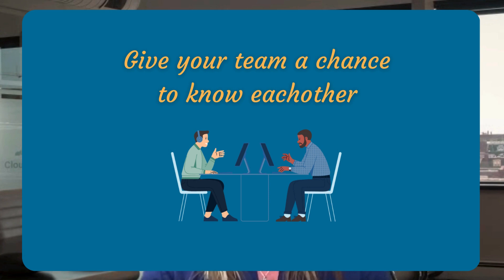Give your team a chance to know each other. We try to give our teams several opportunities to join meetings and events that aren't related to work. Coffee chats, lunch and learns, trivia games, virtual and in-person events give our teams a chance to connect.